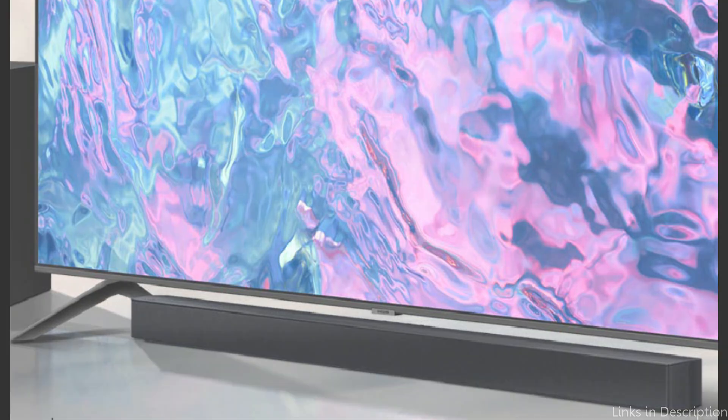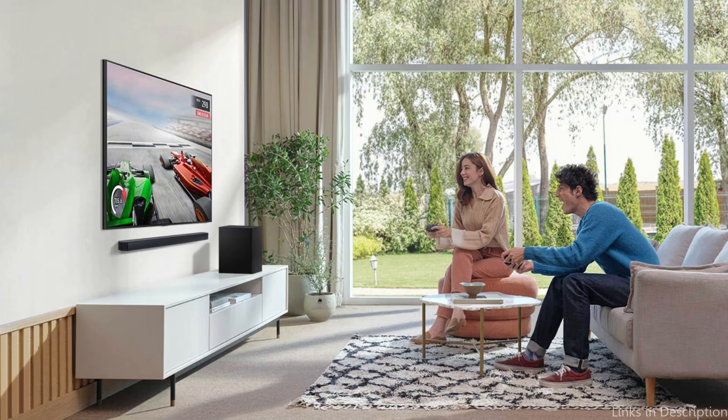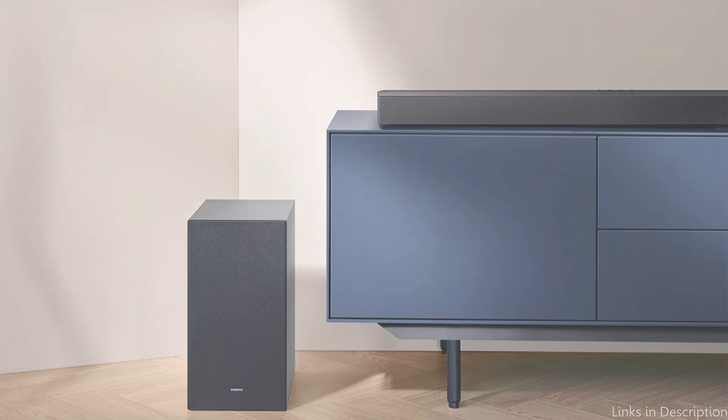A further benefit of the HWC450 is its ease of usage. Your entertainment setup is made simpler with the Samsung One Remote, which lets you operate both your Samsung TV and soundbar with a single remote. This feature makes controlling your home cinema system much more convenient and eliminates the headache of juggling multiple remotes.